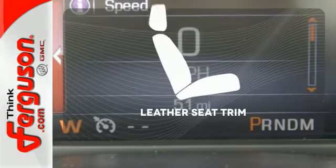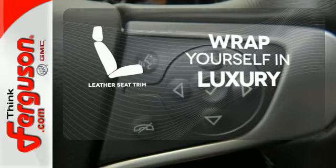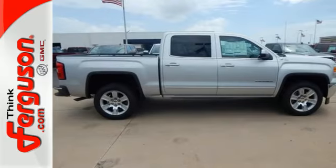The high-quality leather trim enhances the style, comfort, and durability of this vehicle's seats, ensuring an enjoyable drive. It's got no time for excuses. Test drive this GMC Sierra 1500 today.